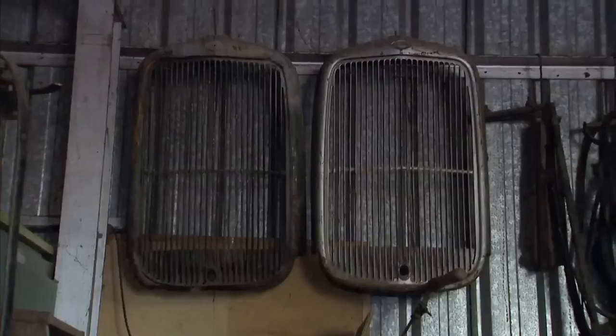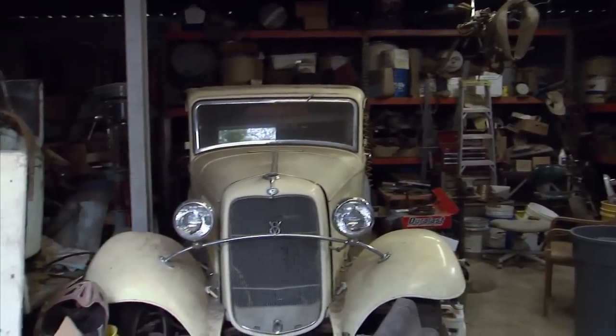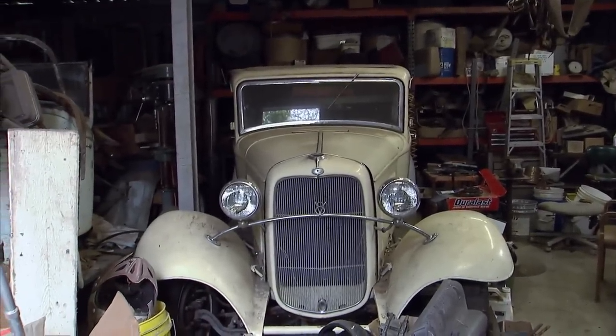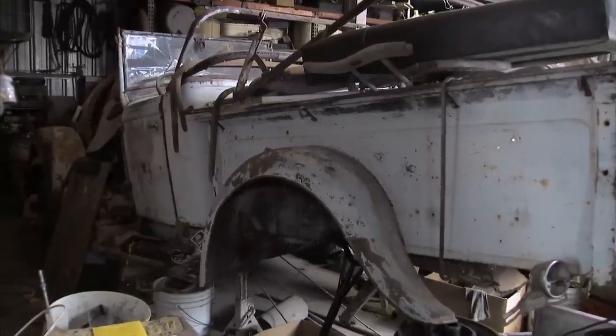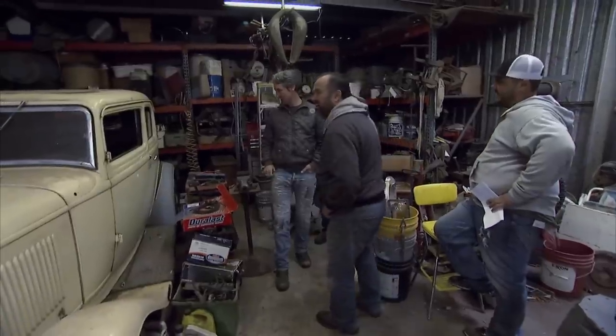We got 32s. Look at the cars. In this garage, there's a 32 Vickie. There's a 32 Roadster pickup — extremely rare. This is it for us. This is the spot.